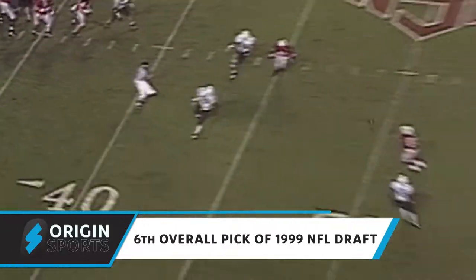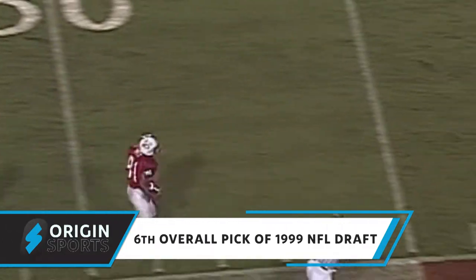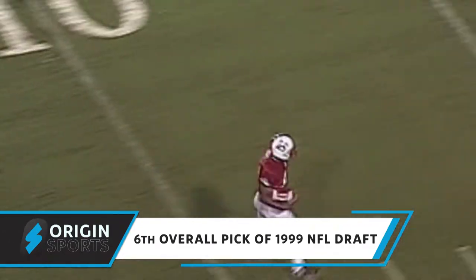This is Jamie Barnett. Barnett has got Torrey Holt, and Torrey Holt is off to the races. Torrey Holt will go all the way.